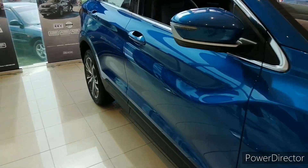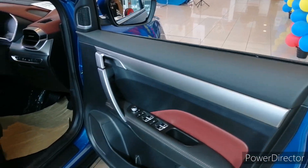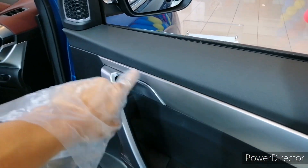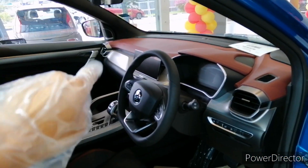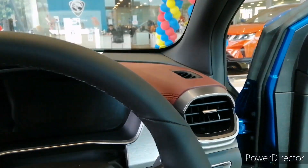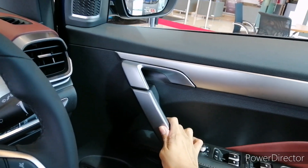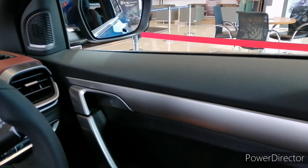Let's check out the interior. Keyless entry is standard across all variants. Opening the doors, up here you get soft-touch plastic. The door handle design is carried over from the Proton X70, with a silver panel extending across the whole dashboard. The lower half is wrapped in red leather with a leather armrest and yellow and red stitching. Door closings are quite solid — a bit light but totally fine for a B-segment crossover; the Honda HR-V feels much lighter.